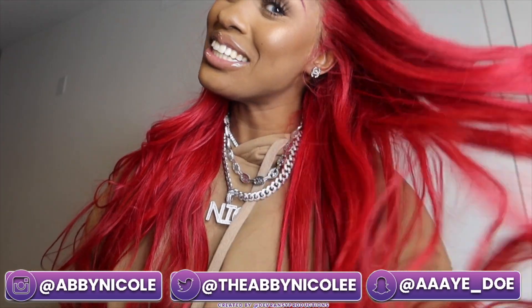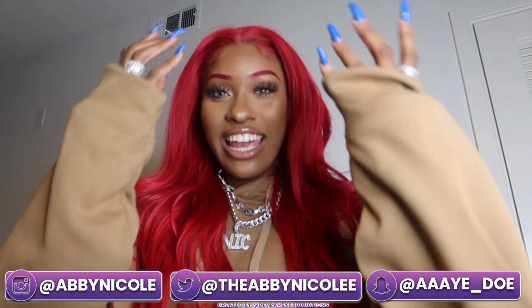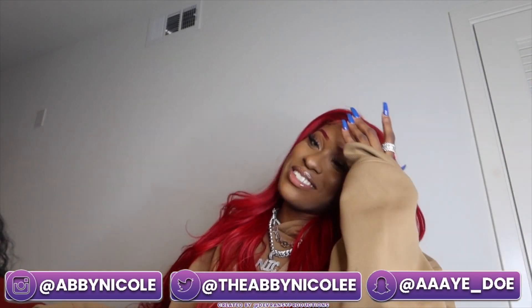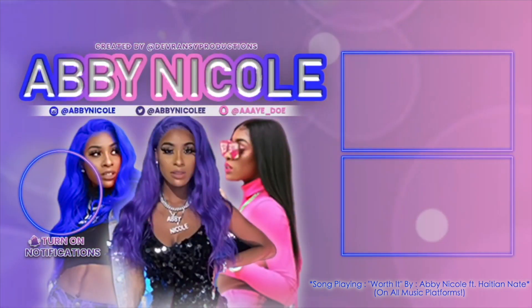Look at that — so pretty! Anyways yeah, love y'all. Shout out to y'all. Thanks so much, I love y'all!